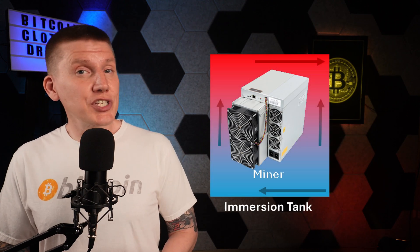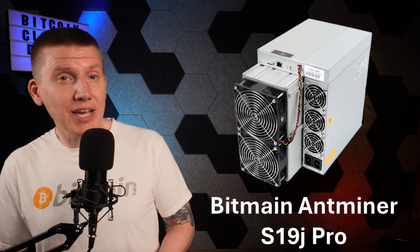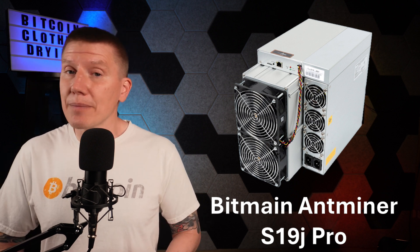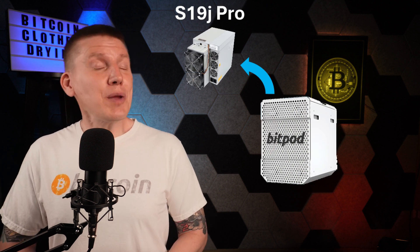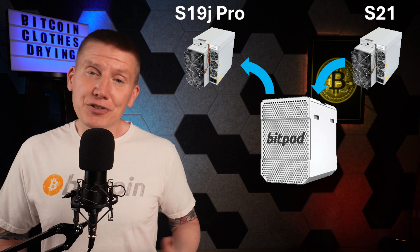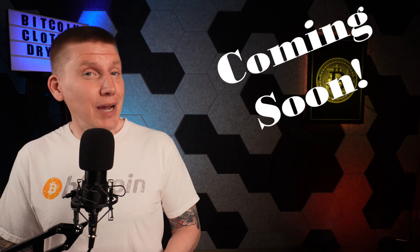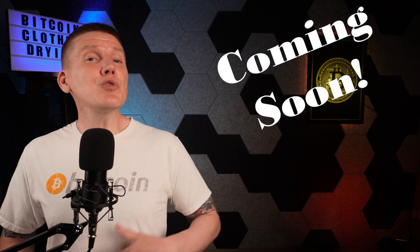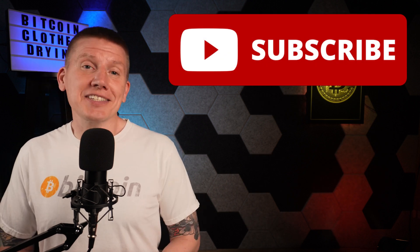The first part of the system to build is the miner immersion tank and pump. When it came to selecting my miner, I decided to use one of my S19J Pro miners that were being used to heat my water, my house, and my garage. I removed the miner from my tank and swapped it with a brand new S21 I got from the sponsor of this channel, Altair Mining Solutions. In an upcoming episode, I'm going to cover how to prep an S21 for immersion mining, so hit that subscribe button below so you don't miss any great content coming your way.